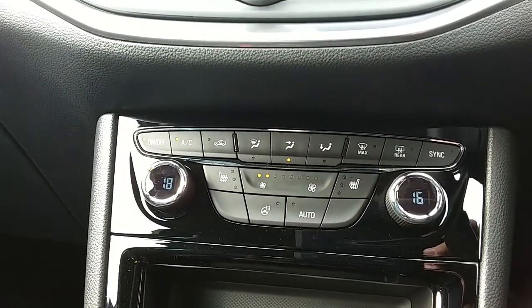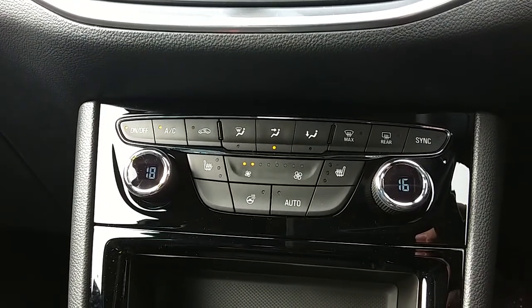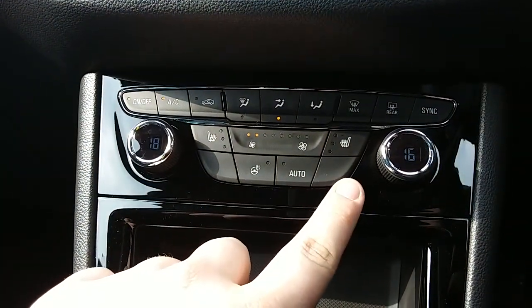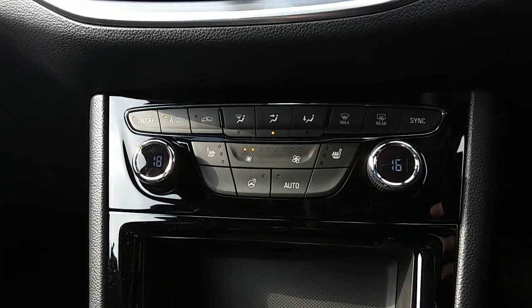Passing that down here, you have the dual zone climate control for the car. It can be set to the exact temperature to the driver's and the passenger's pleasure, so it's very specific to your needs. You can access the air conditioning via that button just there as well, and this car does come fitted with our winter pack which includes your front heated seats and the heated steering wheel.